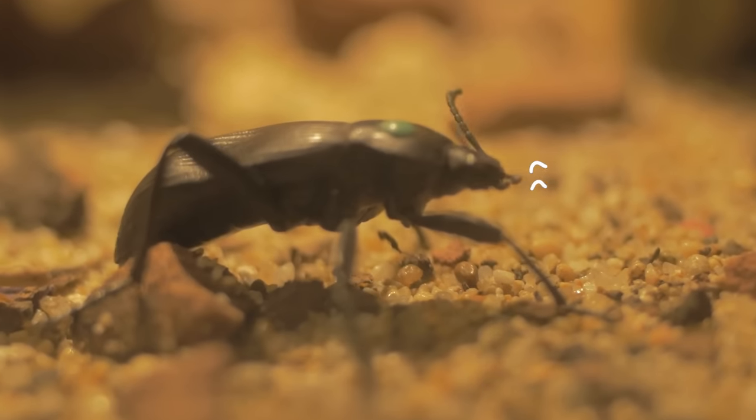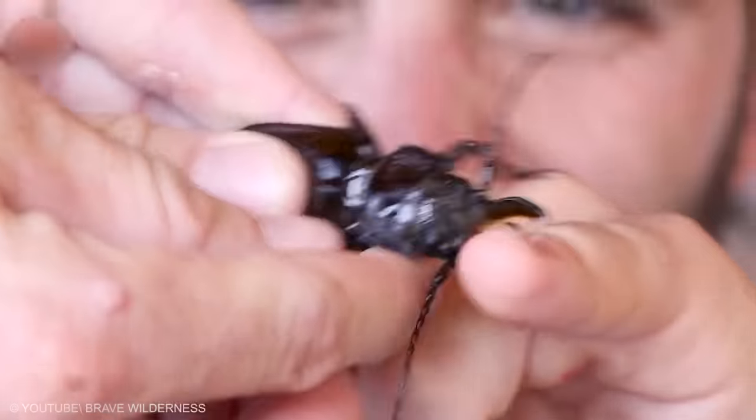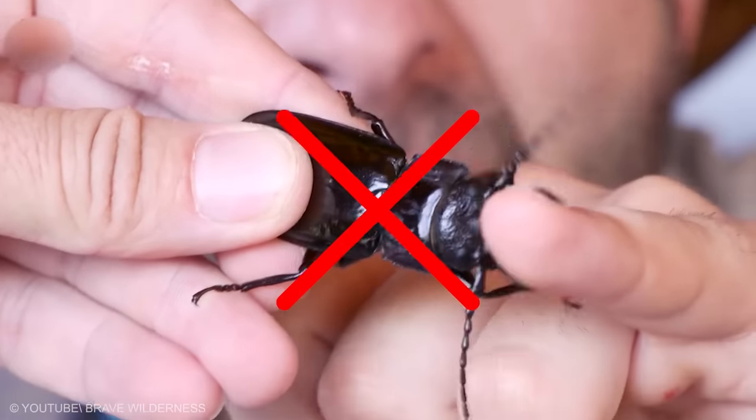The good news is, the titan beetle usually warns people by making a hissing sound before using its huge jaws to bite attackers, and it doesn't attack unless provoked. So if you don't want to lose a chunk of your flesh, don't mess with them.